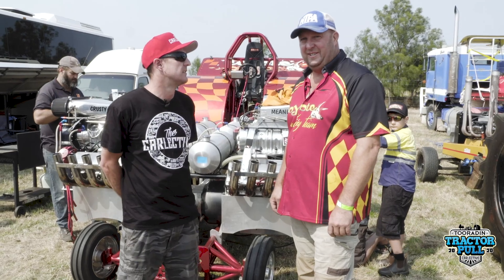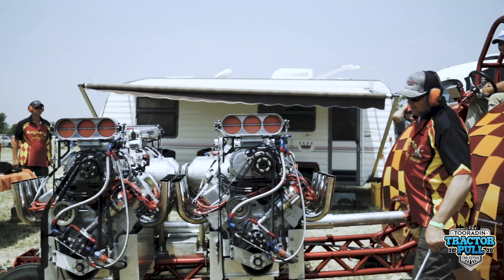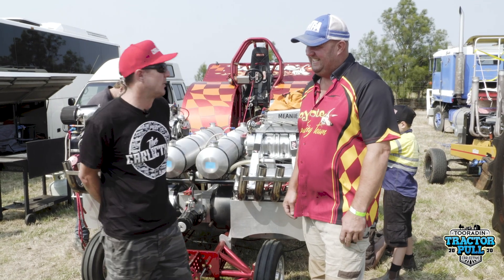They're a 572 cubic inch Rodec. They're running an 871 high-helix blower on alcohol, roughly around 2,000 horsepower each. So that's 8,000 horsepower total.